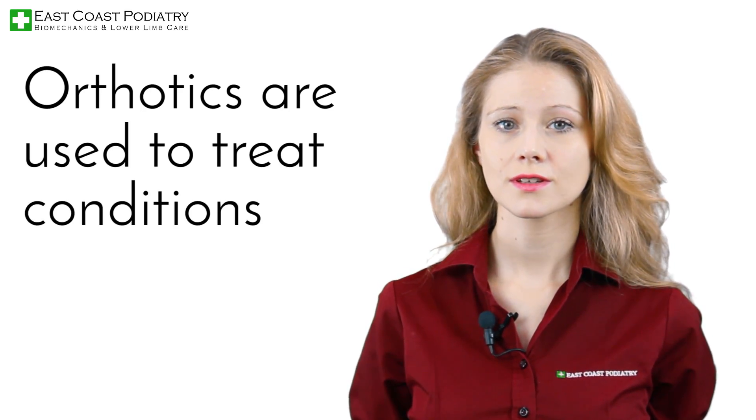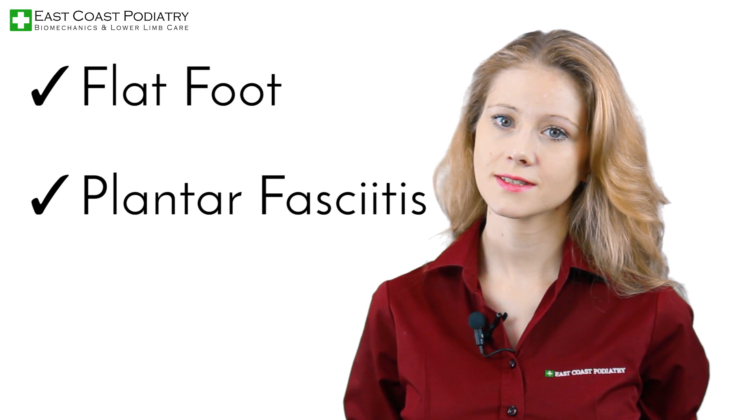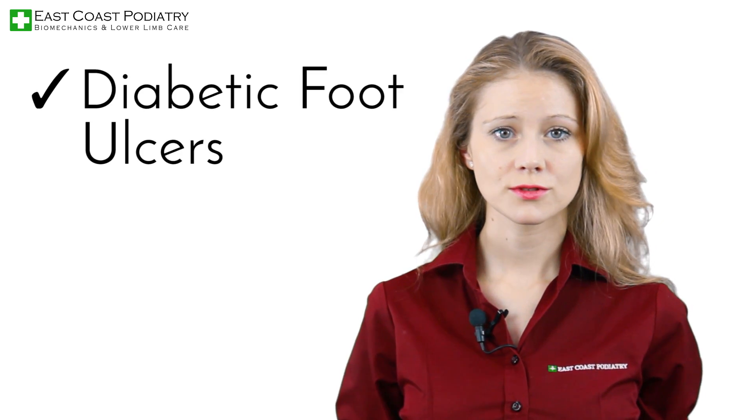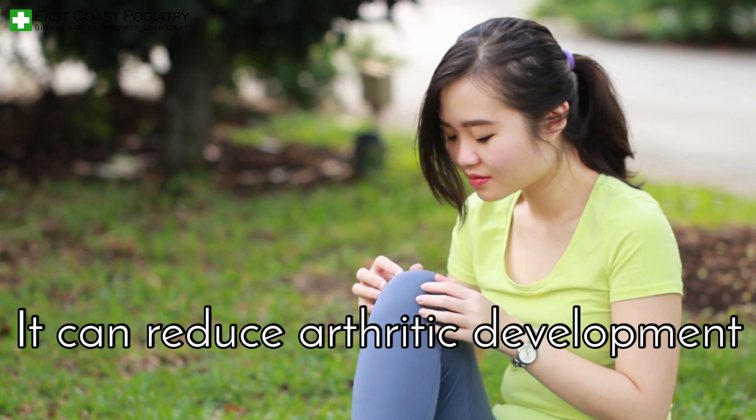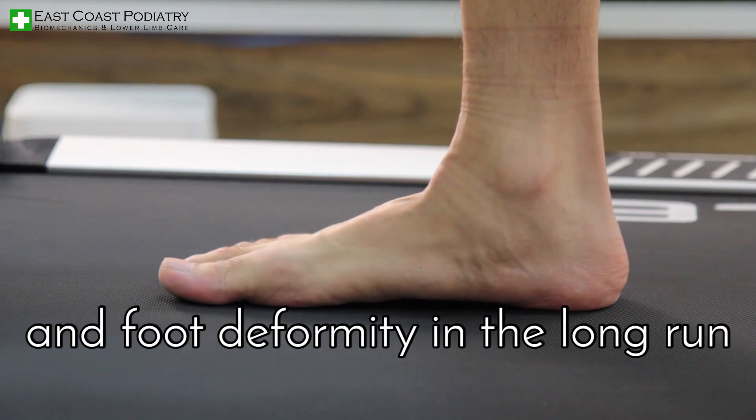Orthotics are used to treat conditions such as flat foot, plantar fasciitis, tendonitis, diabetic foot ulcers, and many other foot disorders. They can reduce arthritic development, overuse syndromes, and foot deformity in the long run.